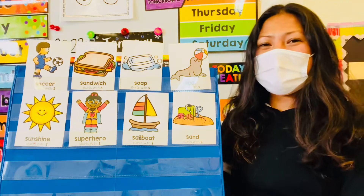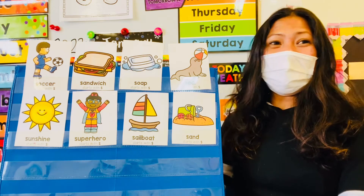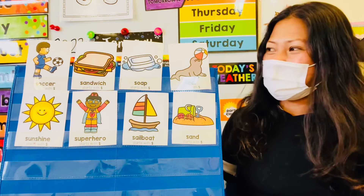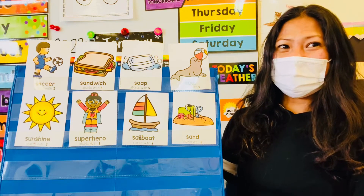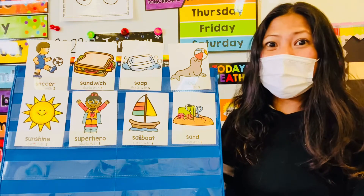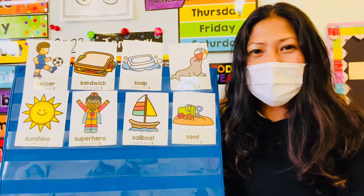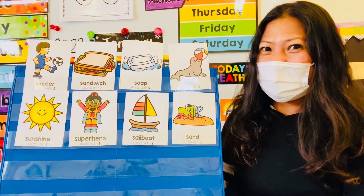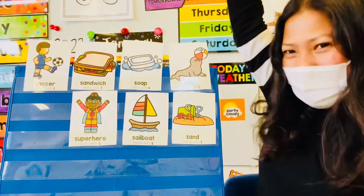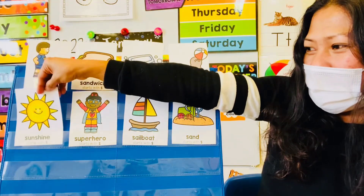How about you, Natalie? Where do you think the letter S is hiding? Natalie thinks it's behind the sun or sunshine! What do you guys think? Do you think she's right? Let's find out! Are you behind sunshine? No! Good try, sweetie!